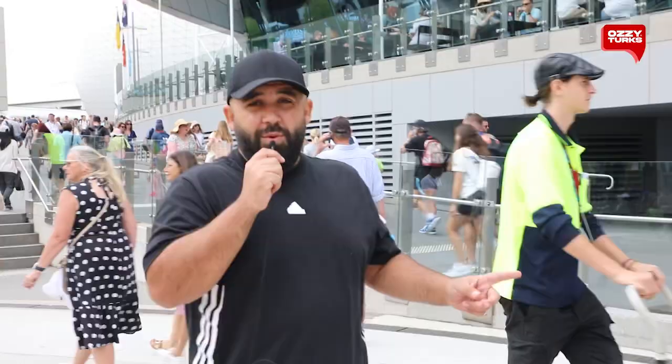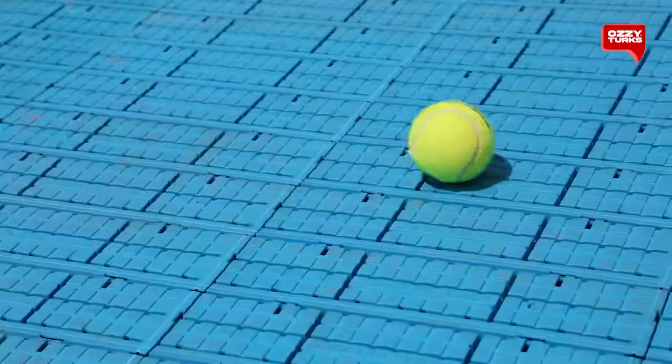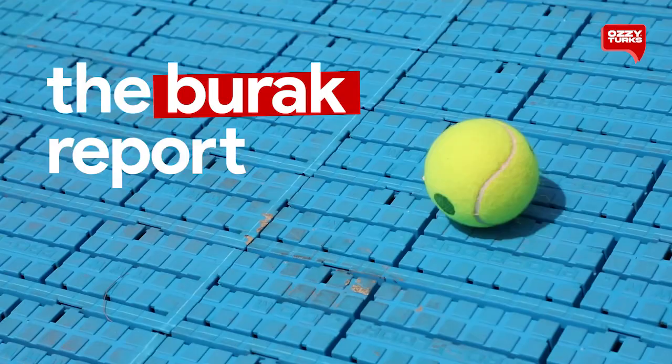We're here at the Australian Open today, day one. We've got ground pass access and we're going to show you what the ground pass access gets you. Even though it's limited, I don't think it's limited at all.